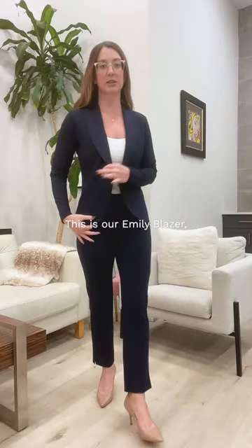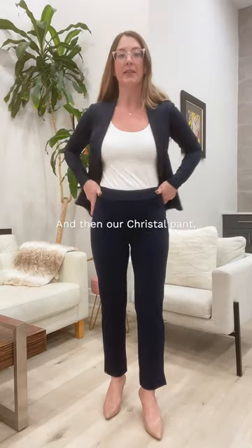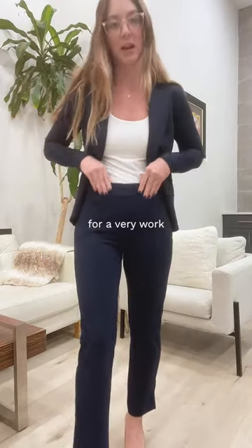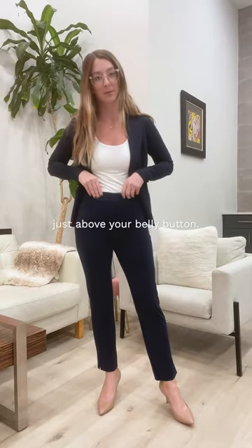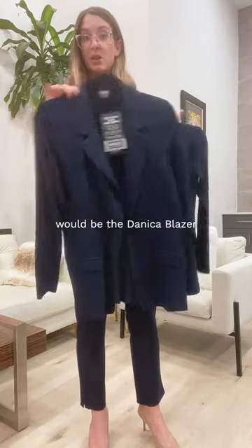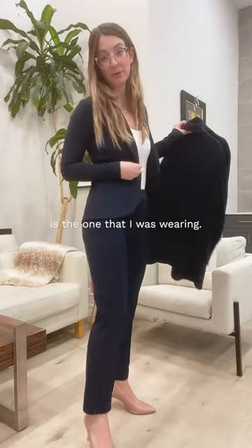This is our Emily blazer — extremely popular. It's a very tailored-looking blazer. Our Cristal pant has pockets, a side slit down the side, and a pin tuck seam down the front for a very work-appropriate dress pant look. They sit just above your belly button. Other blazer options to create your suit would be the Danica blazer or the Sienna blazer, in addition to the Emily.